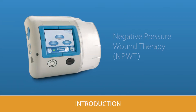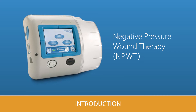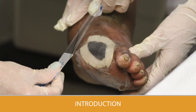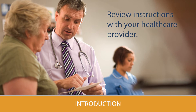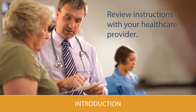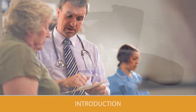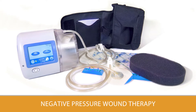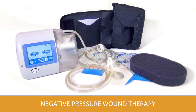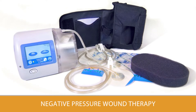As part of your wound care, you will have negative pressure wound therapy, also known as NPWT. This video will show you how NPWT works and your daily care. It is important to review all instructions with your health care provider and make sure you and your caretaker understand all safety information before using. Negative pressure wound therapy, also sometimes called VAC therapy, is a medical device system that helps a wound heal by using suction or negative pressure.